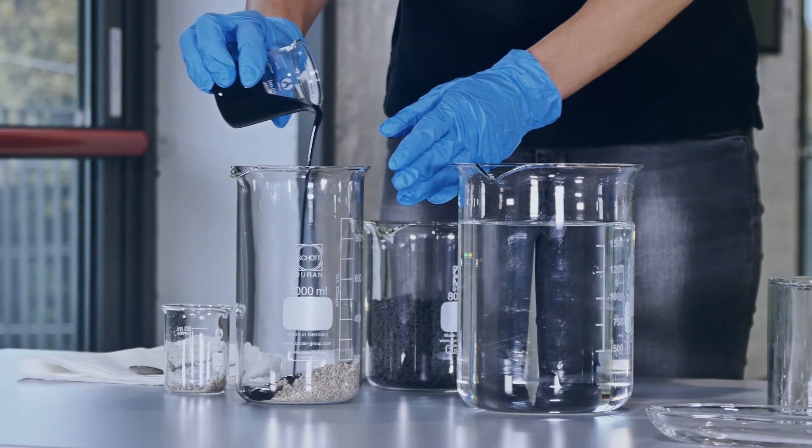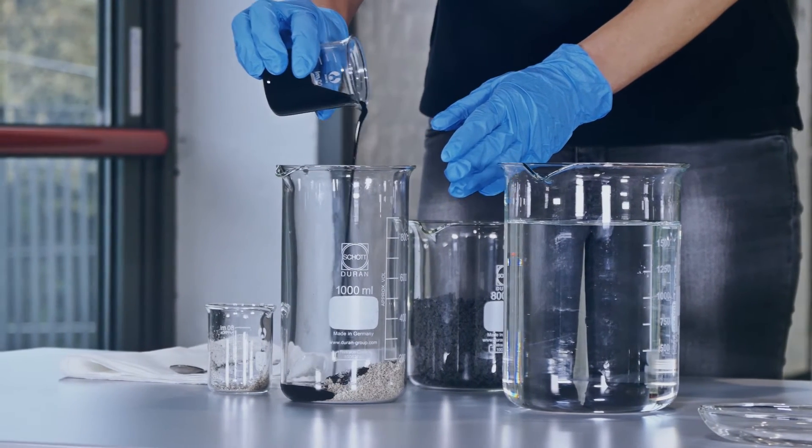In this video we're going to demonstrate the exceptional absorption capacity and the effectiveness of graphysorber in the remediation of coarse sand. This is a demonstration of how graphysorber effectively removes hydrocarbons from sand.